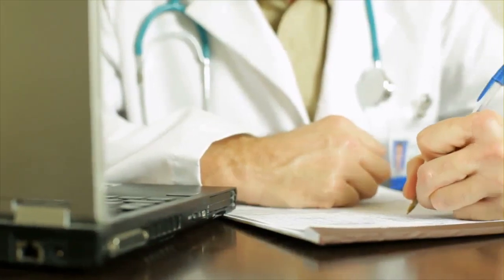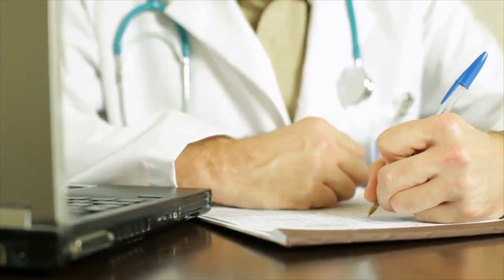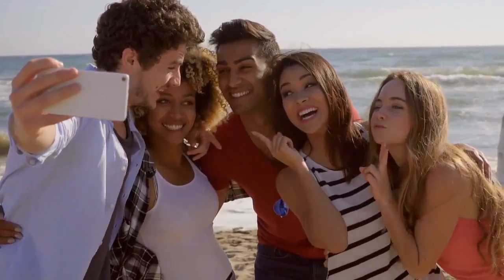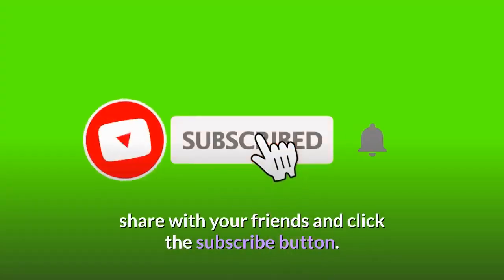For more info, you can check the link down below in the description. If you enjoyed videos like this, you can comment, share with your friends, and click the subscribe button. See you in the next video.